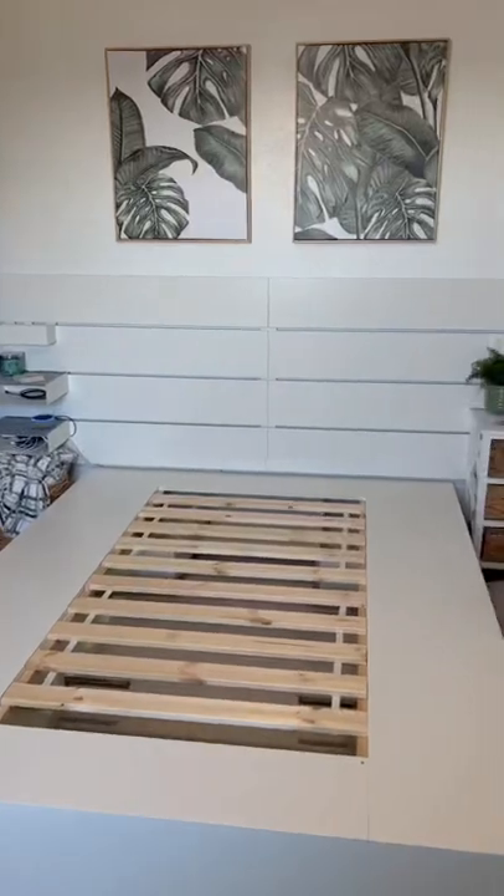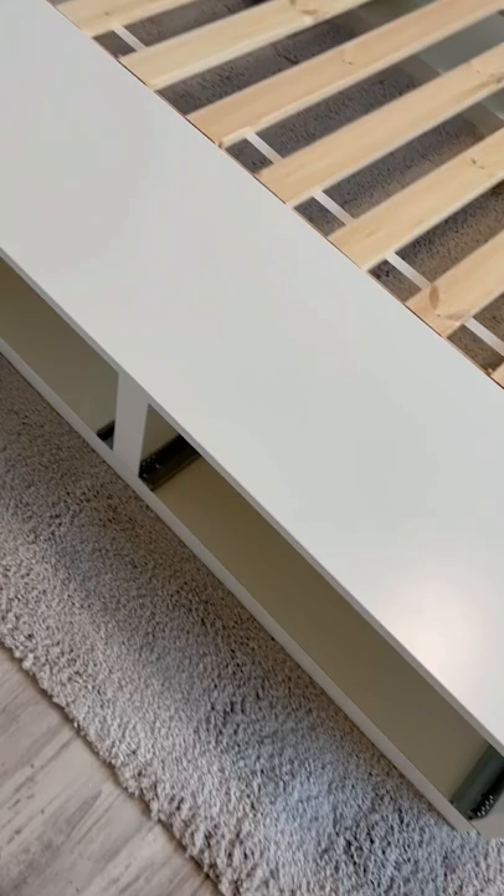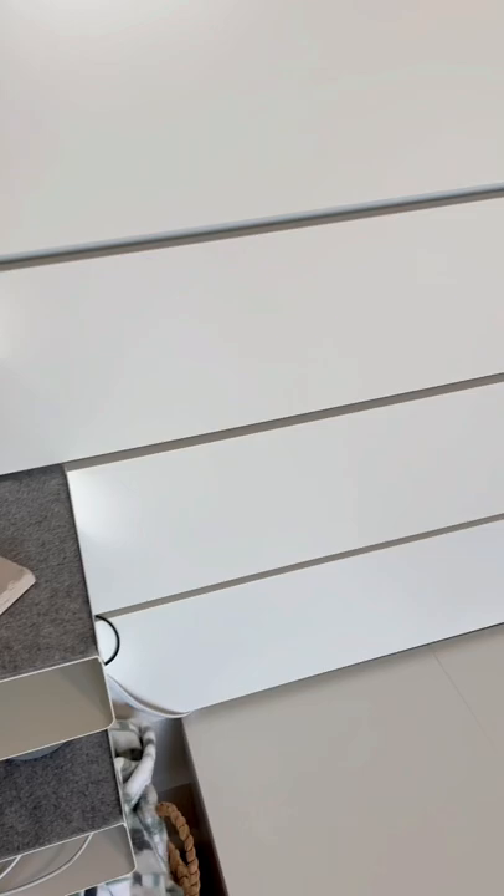To free up space in Victoria's bedroom, I didn't want to add a dresser, so instead we opted for this IKEA bed frame. Not only does it have a total of six drawers, three on each side, but the headboard also has storage. It comes with two smaller bins and two larger ones that can be used as an end table, and you can slide them down anywhere on the headboard.